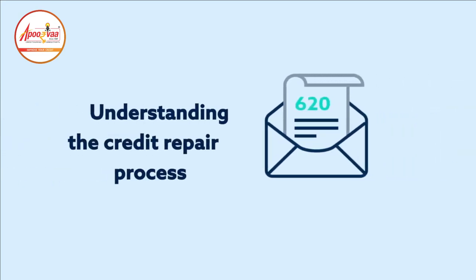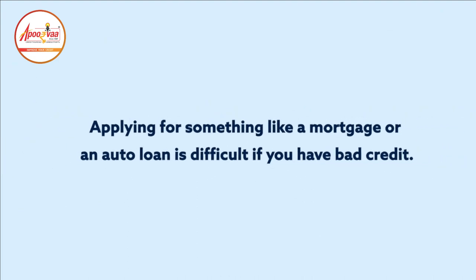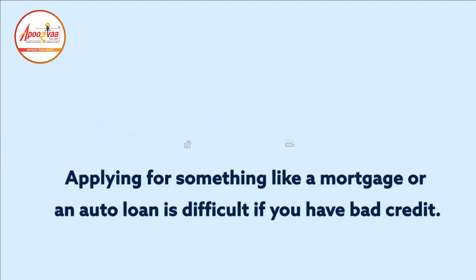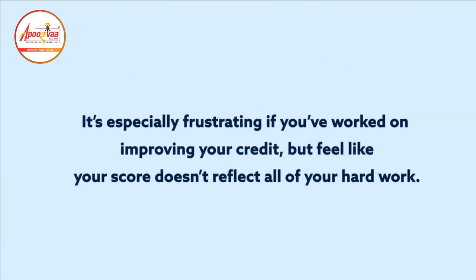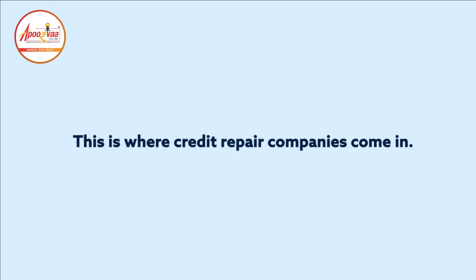Understanding the credit repair process. Applying for something like a mortgage or an auto loan is difficult if you have bad credit. It's especially frustrating if you've worked on improving your credit but feel like your score doesn't reflect all of your hard work. This is where credit repair companies come in.